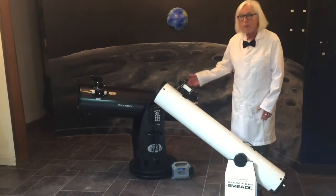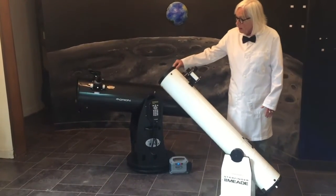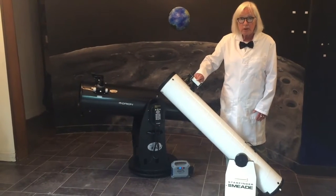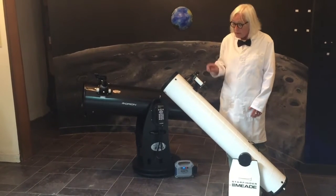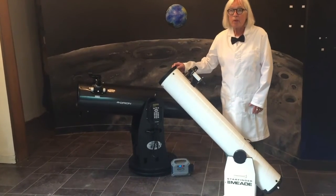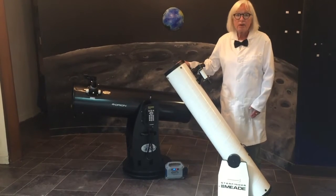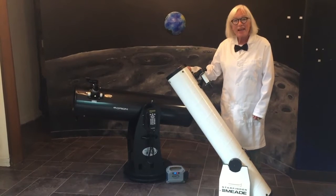This telescope is manually operated so you just turn it back and forth the way you'd like to. You focus in on your object through the finder and then once you've centered it in the finder you look through your eyepiece. This telescope will gather about 600 times the amount of light that your naked eye could see, so things are much brighter through the telescope.